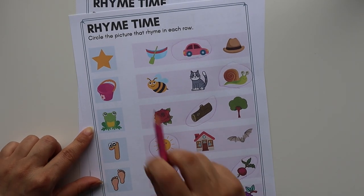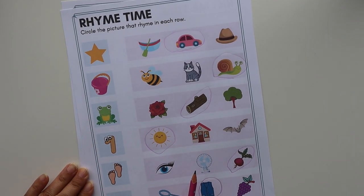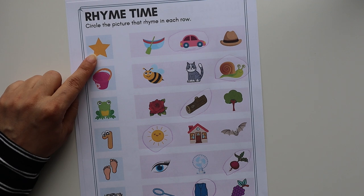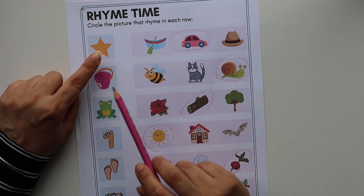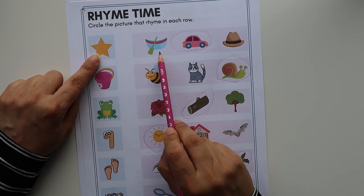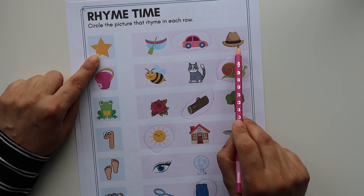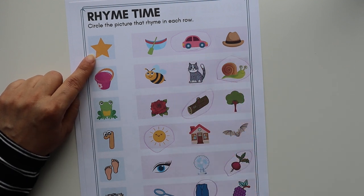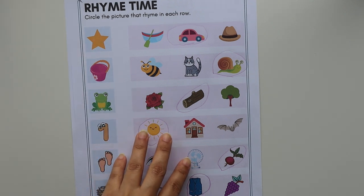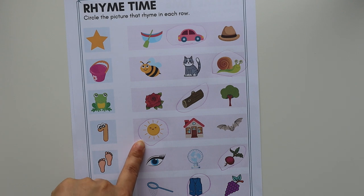I have a few more worksheets here. For this one, you circle the picture that rhymes in each row. The concept is the same: look at the picture — this is 'star' — now the child has to find the object that rhymes with 'star.' The options are boat, car, hat — so 'car' rhymes with 'star.' You can download these worksheets free from our website; I'll provide the link in the description.